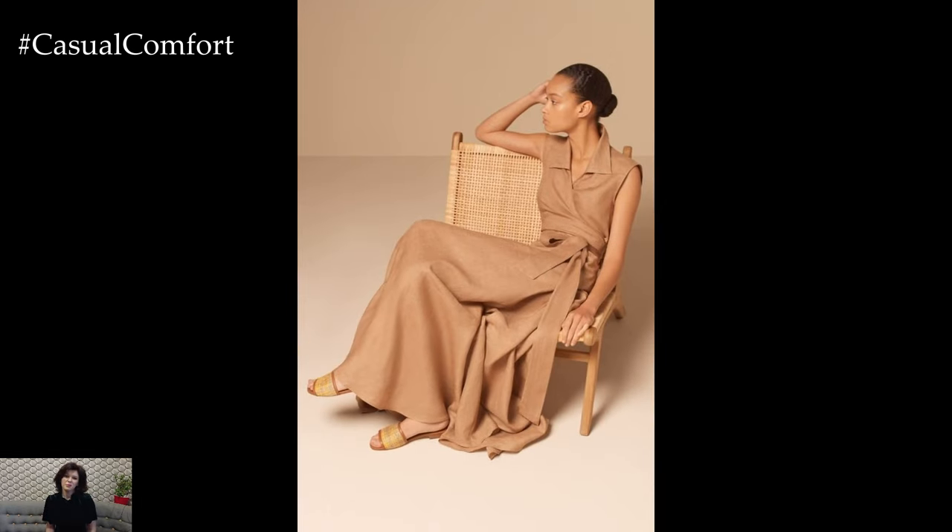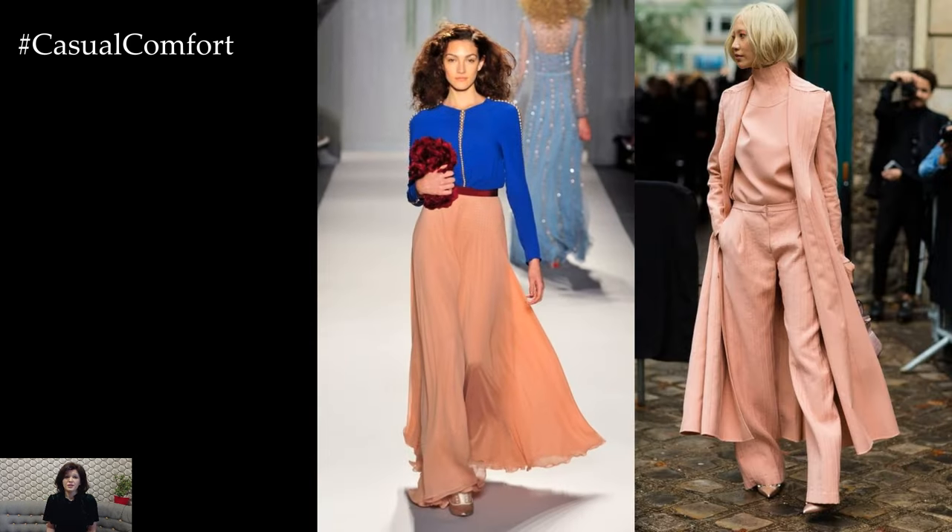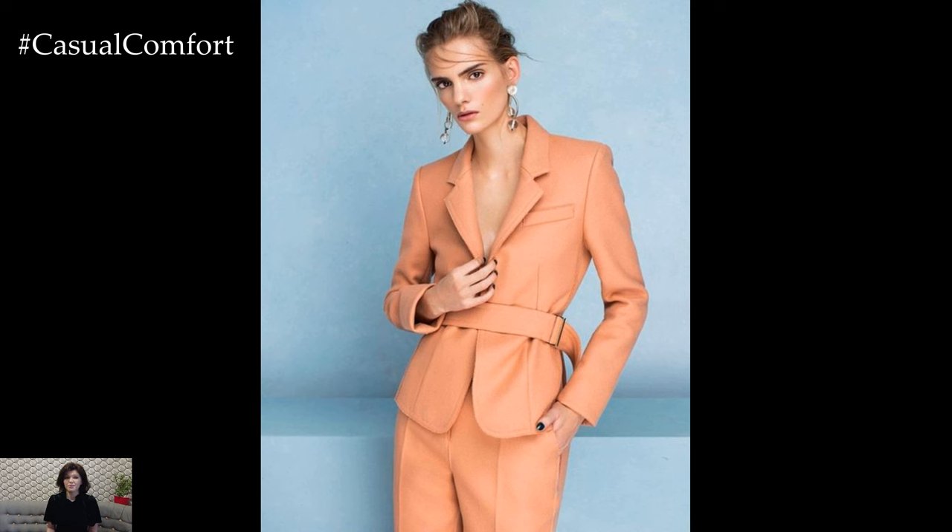When it comes to footwear, nude or metallic shoes complement peach outfits beautifully, creating a seamless and elongating effect. Whether you opt for classic pumps, strappy sandals, or sleek flats, choose shoes that add a touch of sophistication and polish to your overall look.